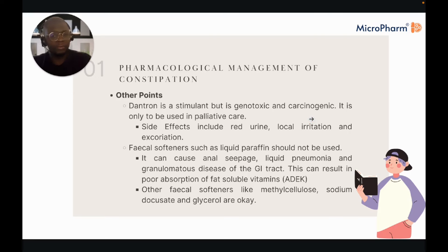Dantron is a stimulant laxative but is genotoxic and carcinogenic. Side effects generally include red urine, local irritation, and excoriation. We would only reserve it for palliative care — it's a fairly outdated drug.